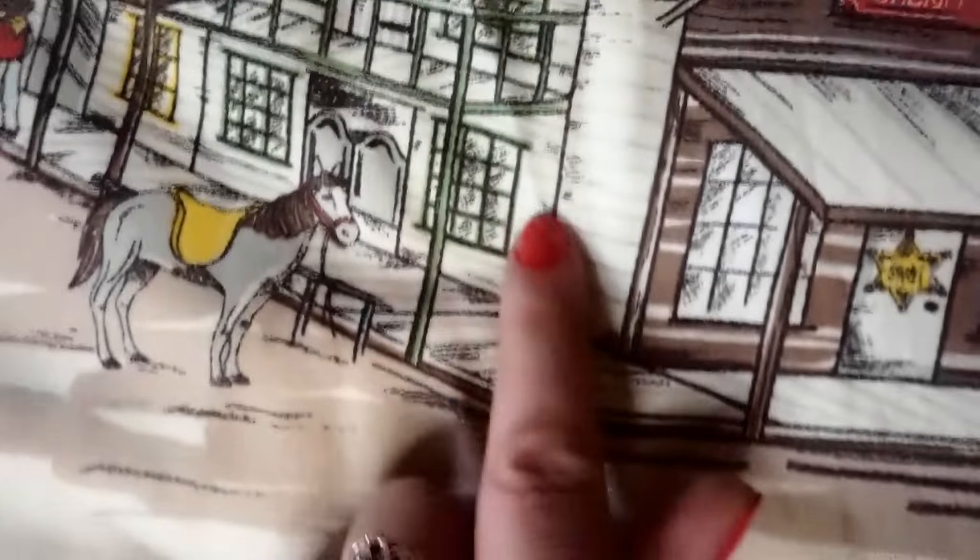Wish me luck and I will see you next time! So here's the pattern on the bedding close up — I think it's so cute. Look at this: you've got the sheriff's office there, and then you've got a saloon and you can see the saloon doors there.